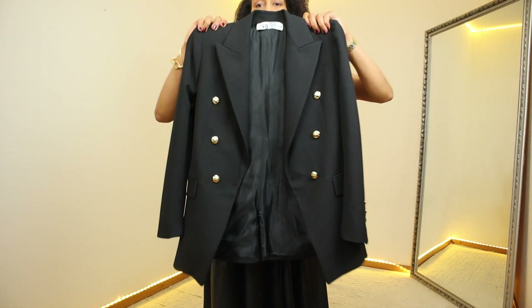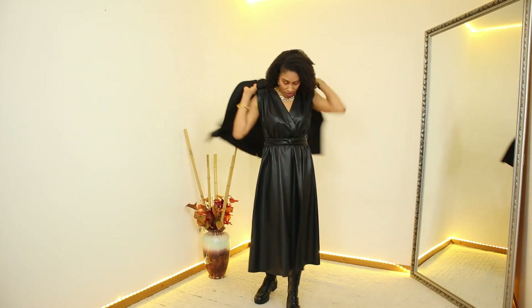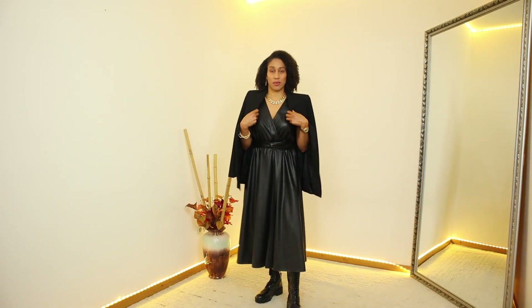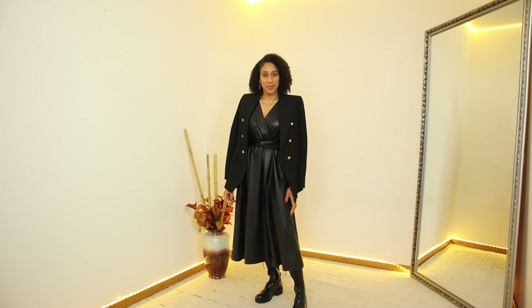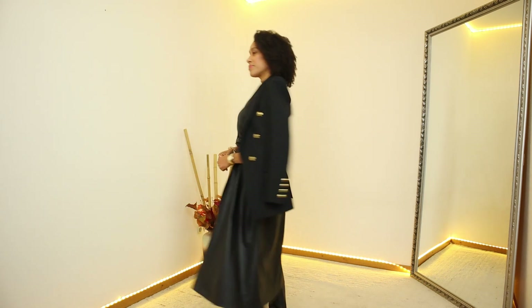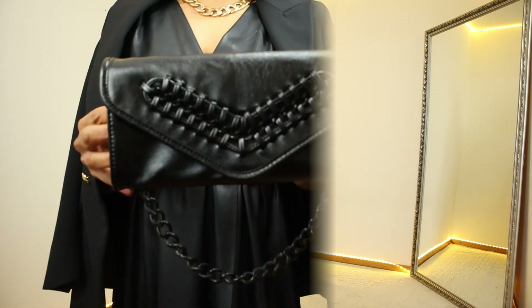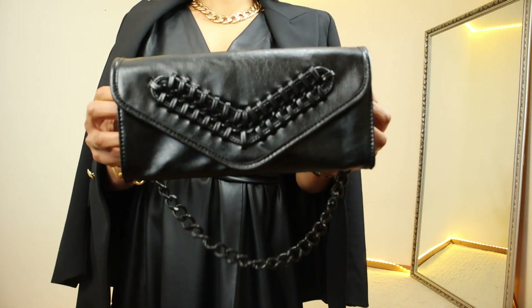To finish the look I am using this black double-breasted blazer with gold buttons. I bought this blazer last year and I don't think this particular one is still available, but they have many other options on the website. They don't look exactly the same but they are very similar. I will leave them in the description box down below.